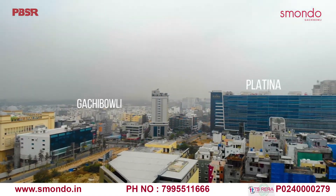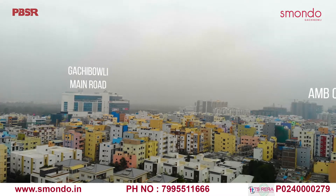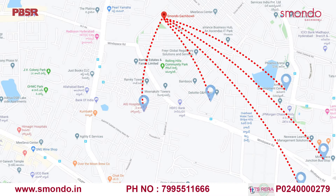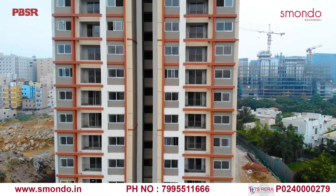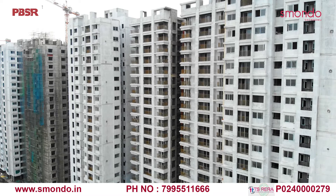Smondo is also less than an hour's travel from the Secunderabad Railway Station and the Rajiv Gandhi International Airport, and is accessible to local and intercity transport within and from Hyderabad. We have built Smondo Kachibauli at the centre of everything so that you can spend less time travelling and more time with your family in the warmth of your home.